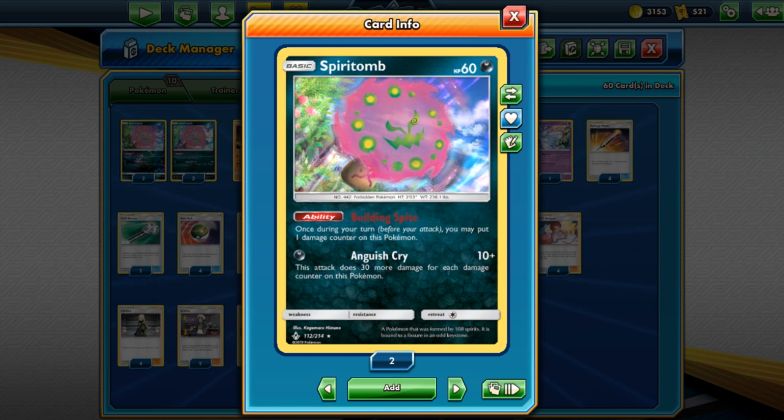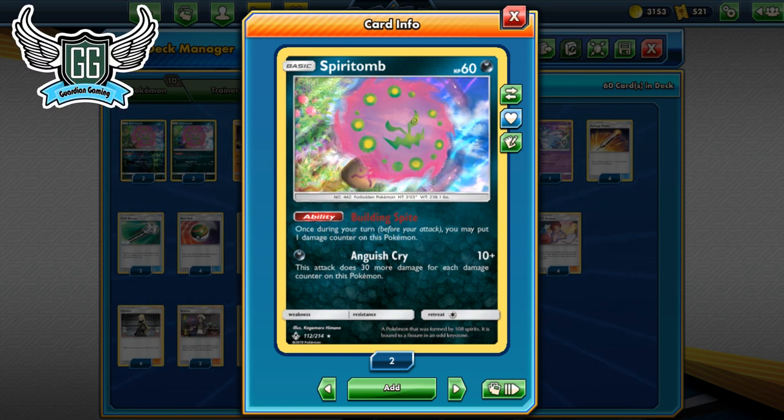Shout-outs to Guardian Gaming, as always, my lovely sponsors. I want to say that they did up the percentage, so now if you buy codes there and use code ORBOM, you actually get 10% off instead of the 5% off we used to get, because we've been doing so well with them.